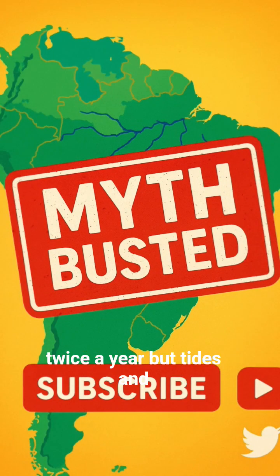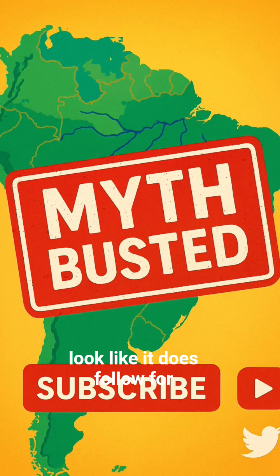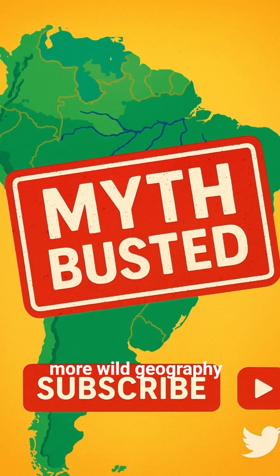So no, Earth's biggest river doesn't fully reverse twice a year. But tides and floods can make parts of it look like it does. Follow for more wild geography.